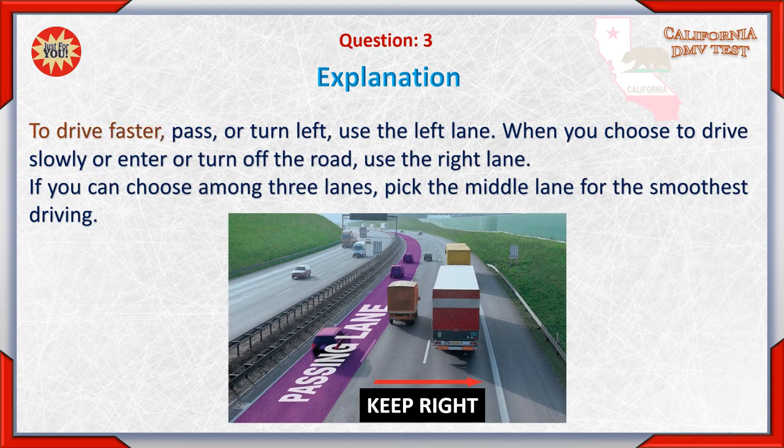To drive faster, pass, or turn left, use the left lane. When you choose to drive slowly or enter or turn off the road, use the right lane. If you can choose among three lanes, pick the middle lane for the smoothest driving.